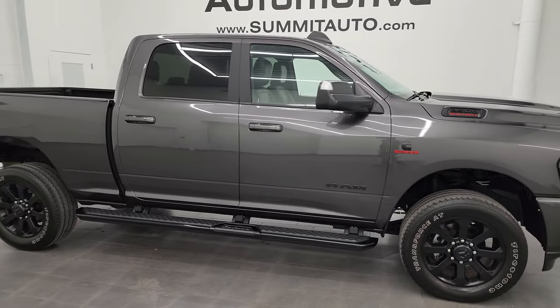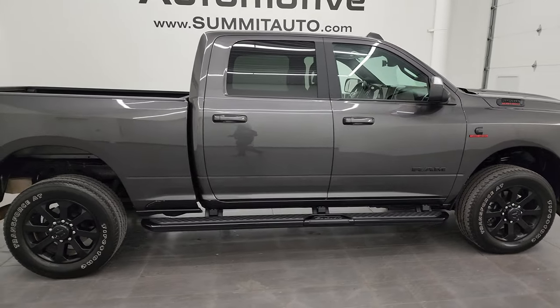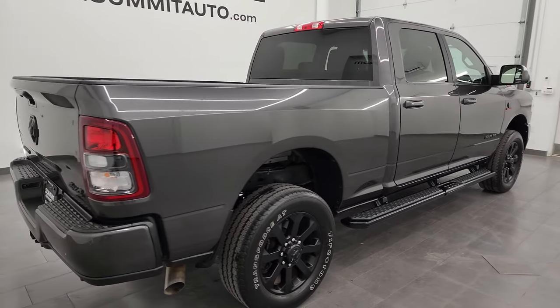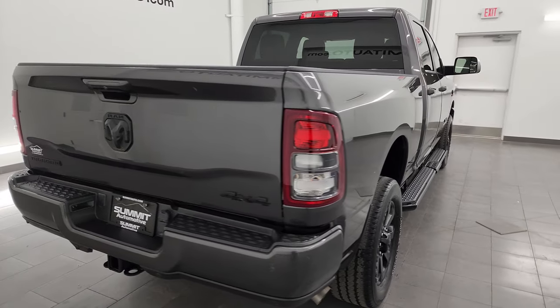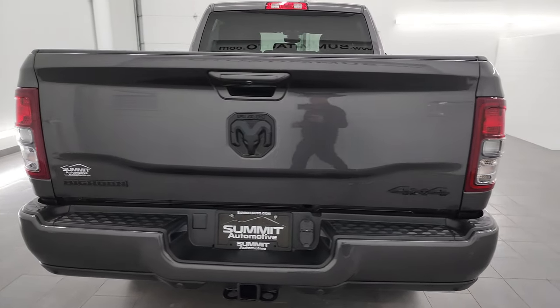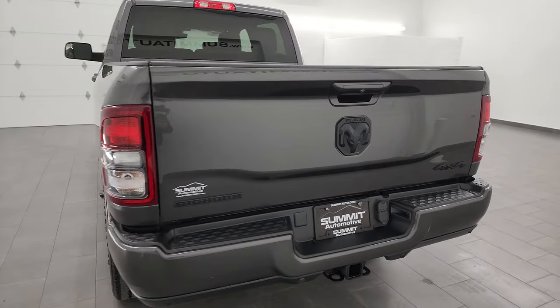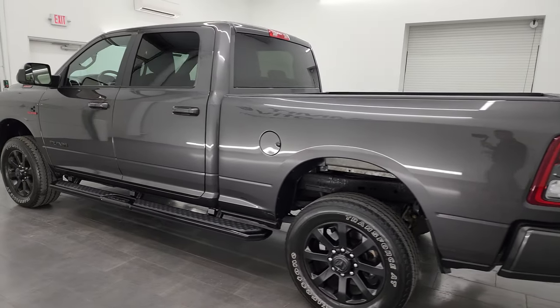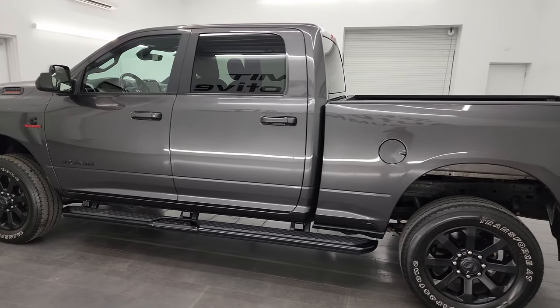Hey, this is Brett and this 2022 Ram 2500 Crew Cab Short Box Bighorn Level A Night Edition is stock number 14335Z. I am here at Summit Automotive in Fond du Lac, Wisconsin, your new and used heavy duty truck and Ram headquarters. This 2022 Ram 2500 has a 6.7 liter Cummins diesel engine.